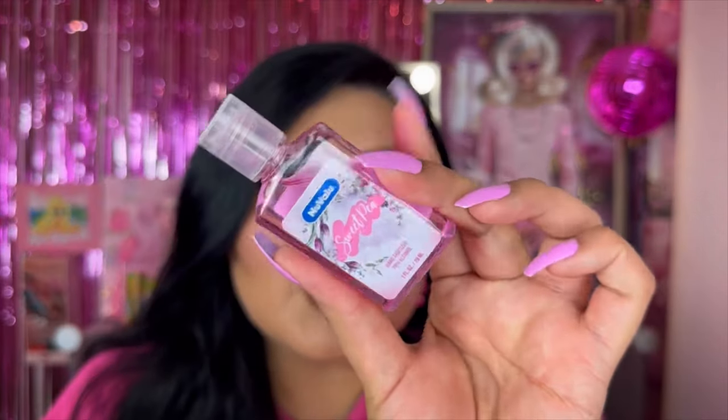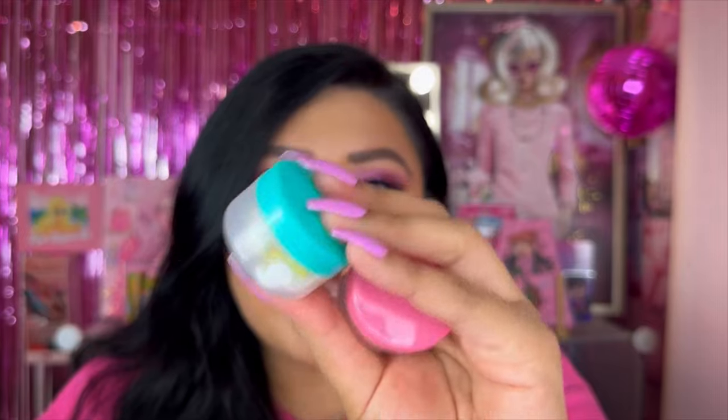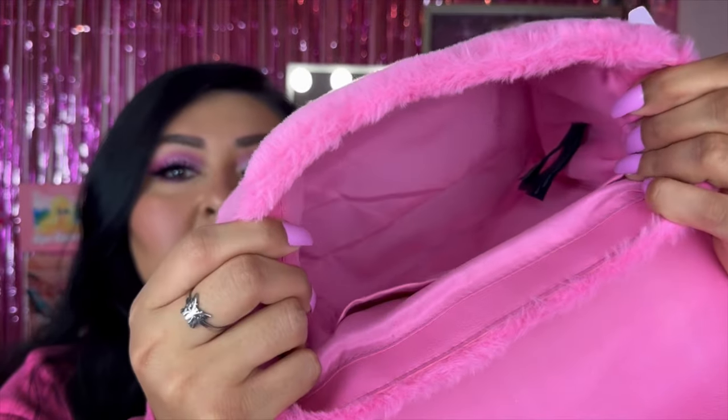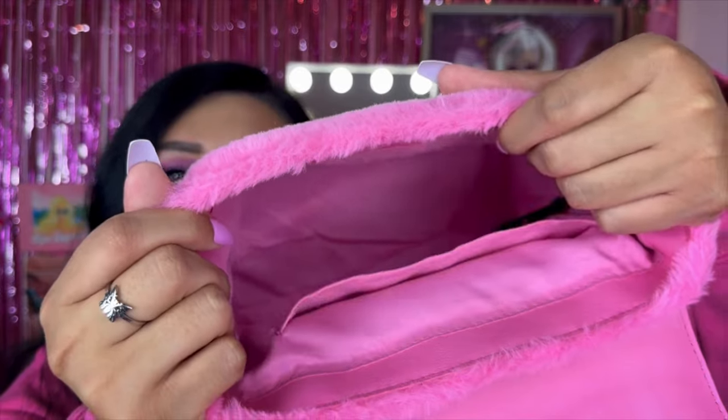So I have a few things in here. We have a hand sanitizer which is actually new — this is from New Value, their sweet pea hand sanitizer, 70% alcohol. I have medication in here, I have my gummies, just essential things I need. And literally at the bottom just a bunch of stuff. You can fit quite a bit in here and it does come again with that little flap.